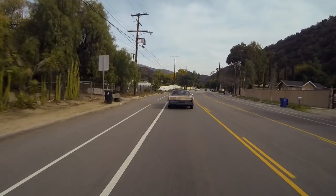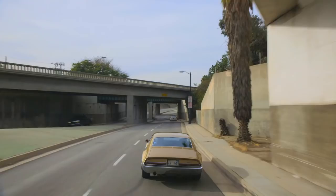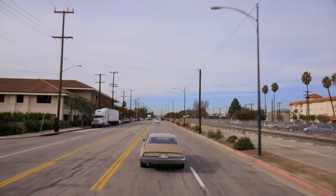I still get a kick every time I drive this car. What we've done is built a modern chassis and set this 1960s body on it. The engine is a 427 with twin turbochargers, and it puts out 1,076 horsepower on the dyno. It's like a giant sports car on steroids.